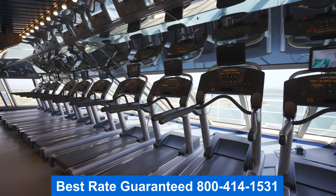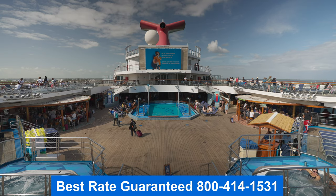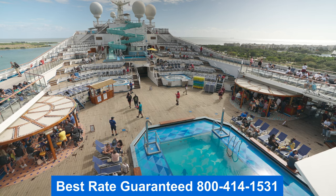Thank you for joining me on the tour. I hope you enjoyed it. My name is Jason — remember to call the number on your screen to get the best guaranteed rate. Have a wonderful day.